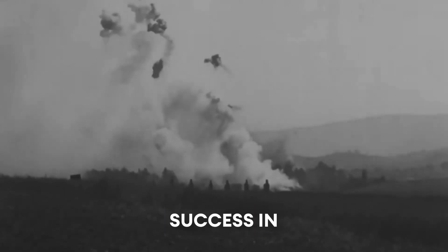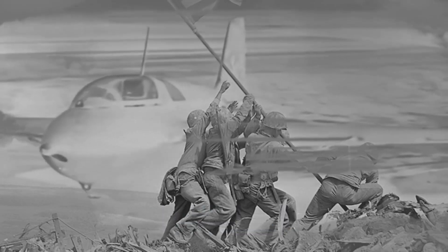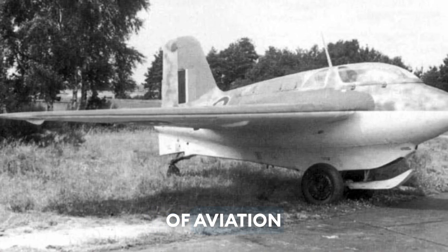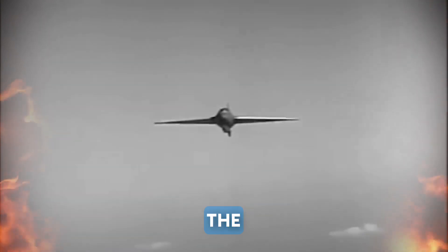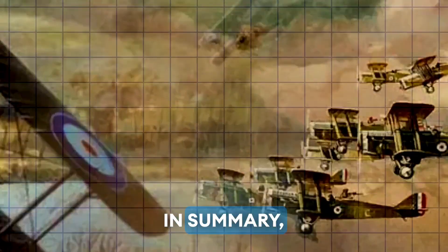Despite its limited success in combat, the Messerschmitt Me-163 Comet remains a fascinating example of the innovative aircraft designs that emerged during World War II. Its incredible speed and advanced technology pushed the boundaries of aviation engineering and left a lasting impact on the development of fighter aircraft in the post-war era.